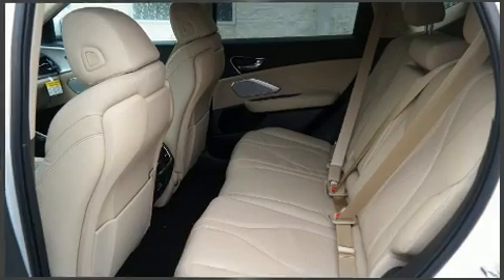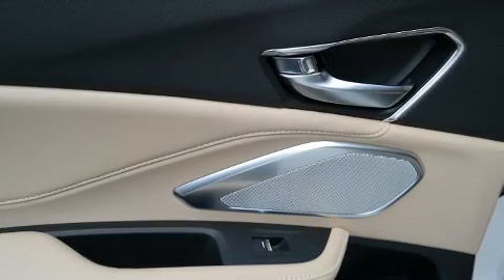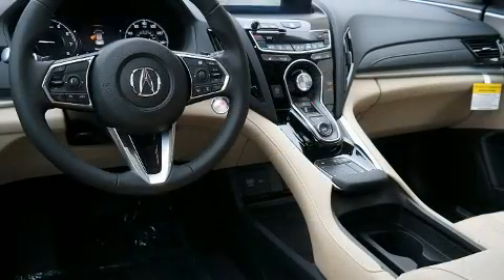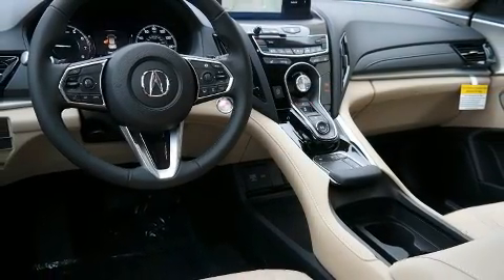Acura ensures the safety and security of its passengers with equipment such as front and side impact airbags, a panic alarm, an emergency communication system.